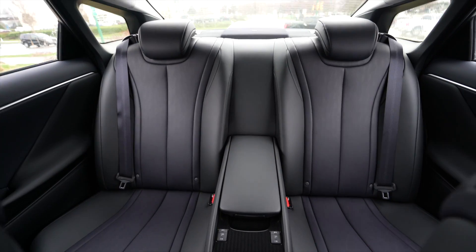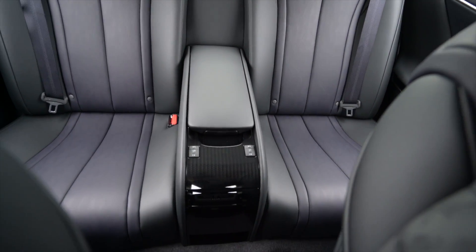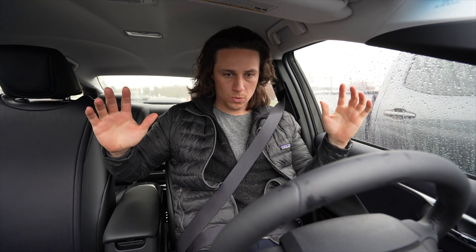First thing I notice is it's a four-seater — there's no center seat that folds up, so it only seats four people. All right, let's take it for a spin and see how it does.